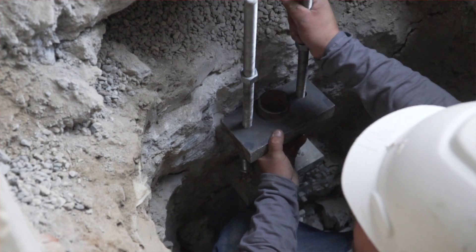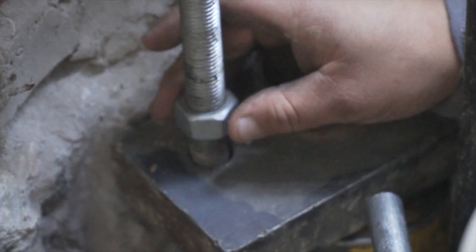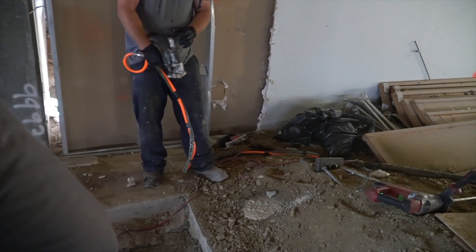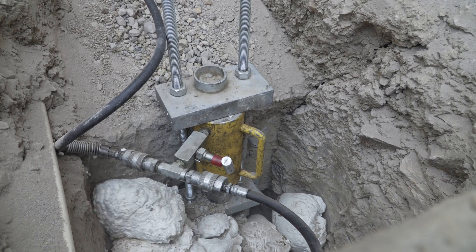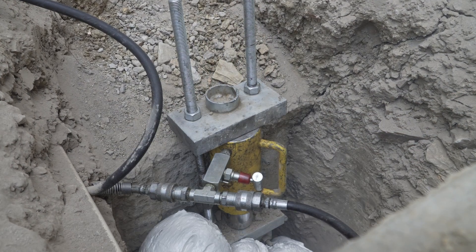After each of the piers were installed and their brackets mounted, it was time for lift. Our geopolymer crew met our pier crew on site to inject polyurethane grout into the soils and under the slab to help assist with the lifting process. Lifting one area of the building at a time, they worked their way around the structure, slowly lifting the building until they reached maximum practical recovery and locked the piers in place.